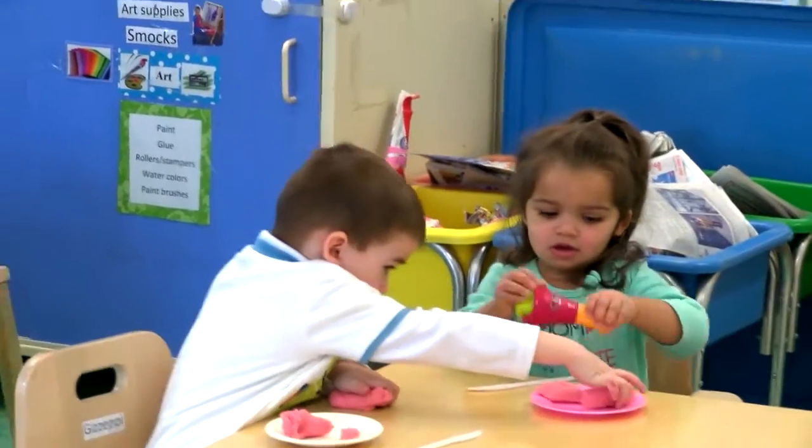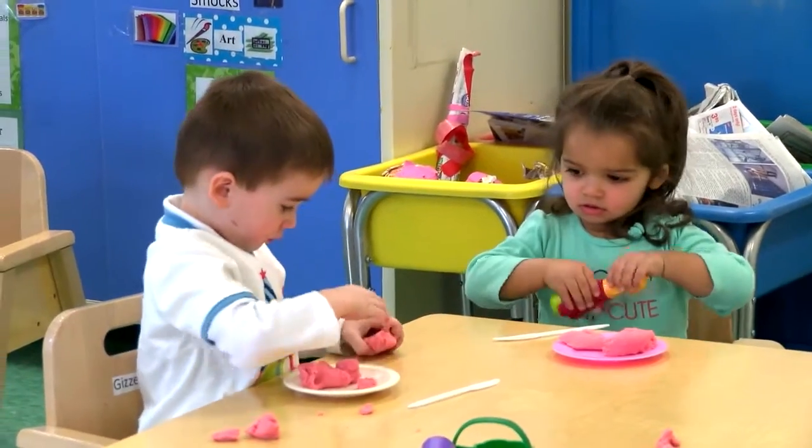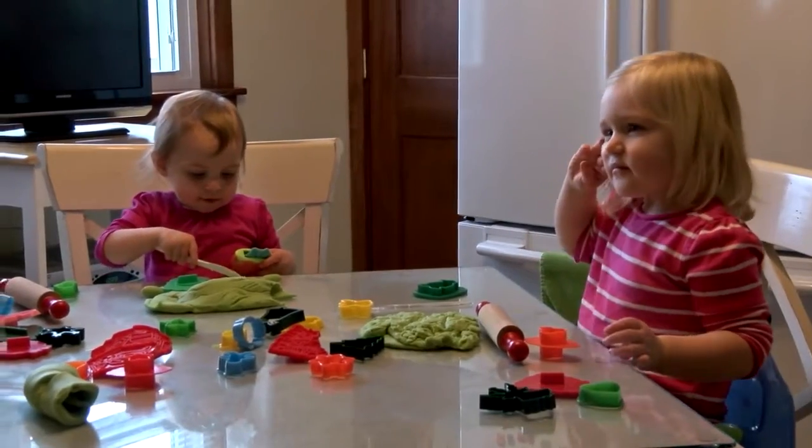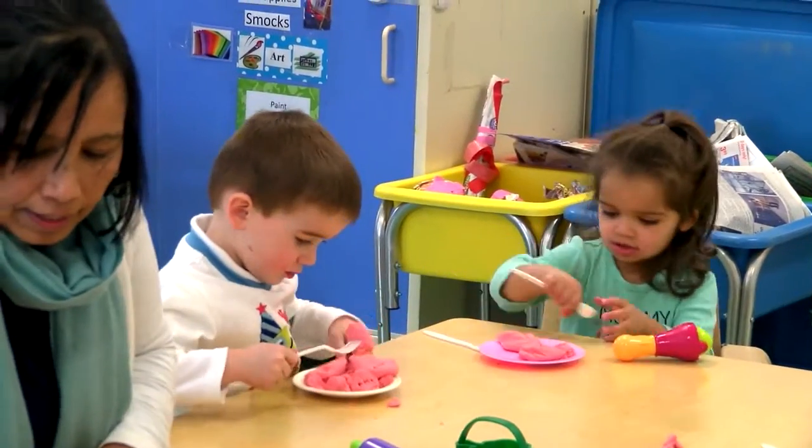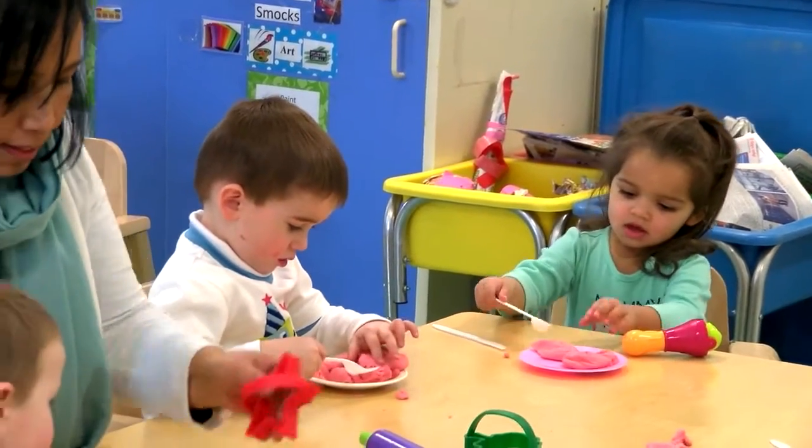While exploring materials, children naturally encounter differing amounts. So when they're playing with Play-Doh and they have a lot of Play-Doh, and someone else has a little bit, they're able to make those comparisons.